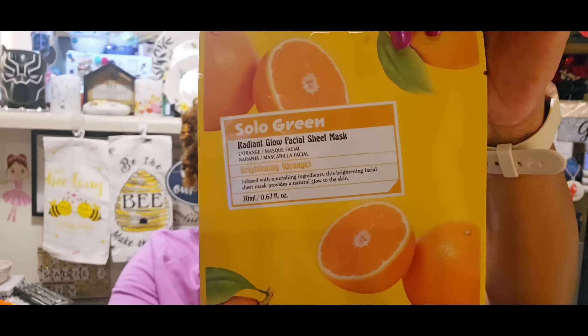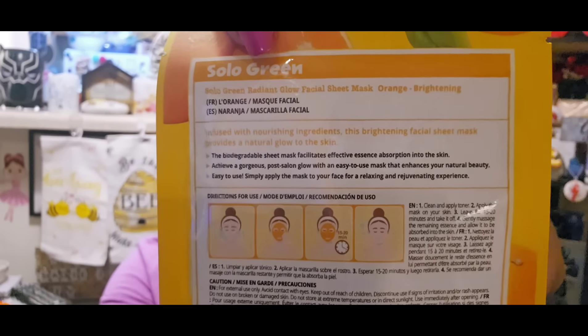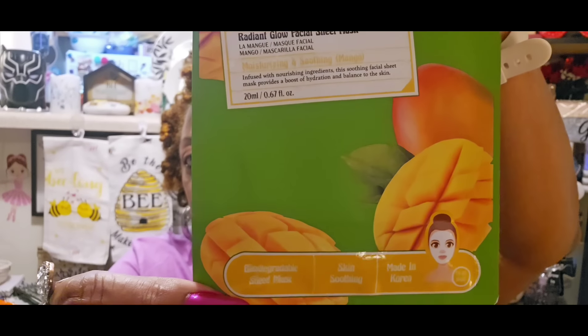These look new to me but I'm not really sure - they keep repackaging stuff at Dollar Tree and I'm getting so confused. Both are by Solo Green. This one is Radiant Glow Facial Sheet Mask - Brightening Orange, infused with nourishing ingredients. It's a biodegradable sheet mask, skin brightening, made in Korea. And then I got this one which is Radiant Glow Facial Sheet Mask - Moisturizing and Soothing Mango. They look familiar but at the same time new, so I went ahead and grabbed them - they won't go to waste.